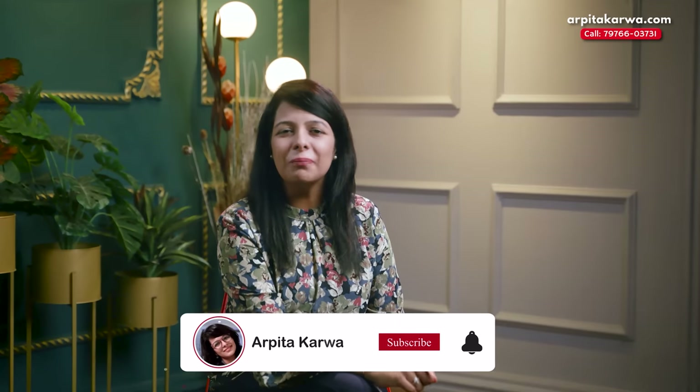Hello friends, my name is Arpata Karwa and you are on your favorite channel where you find videos on UGC NET exam preparation. As the UGC NET exam is right around the corner, today I'm going to tell you a secret code about how to manage your time like a pro.